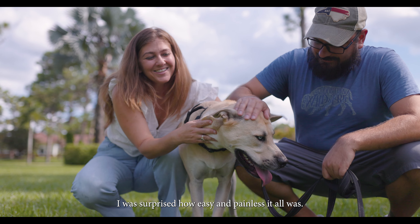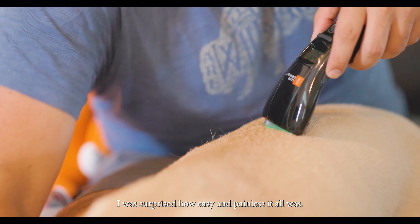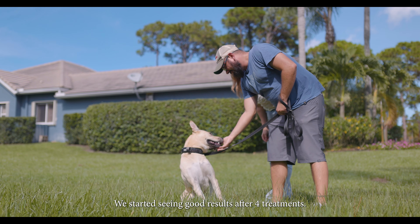I was surprised how easy and painless it all was. We started seeing good results after four treatments.